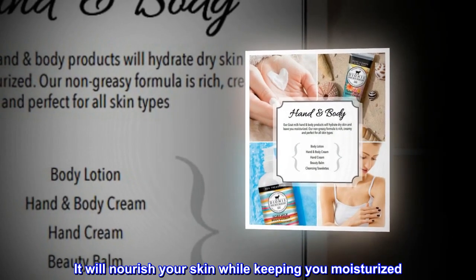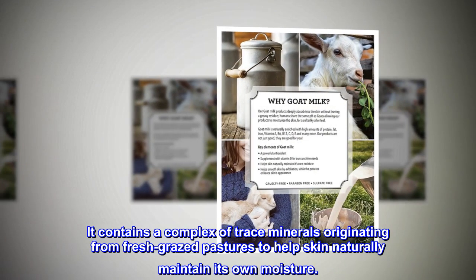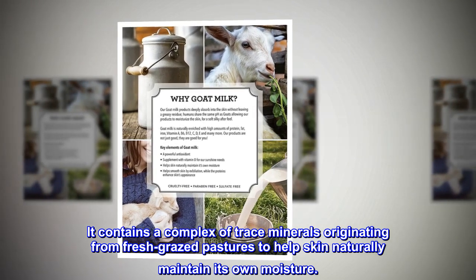It will nourish your skin while keeping you moisturized. It contains a complex of trace minerals originating from fresh grazed pastures to help skin naturally maintain its own moisture.